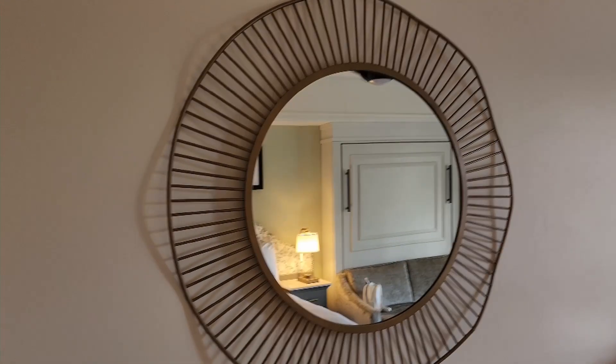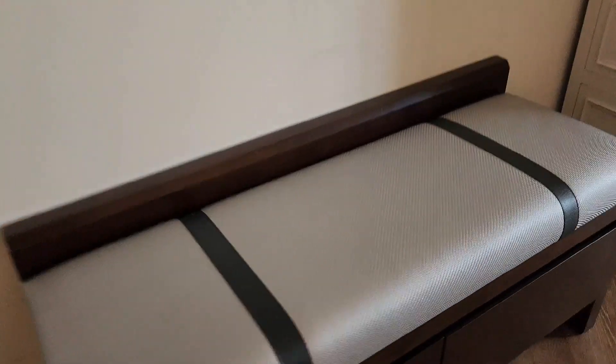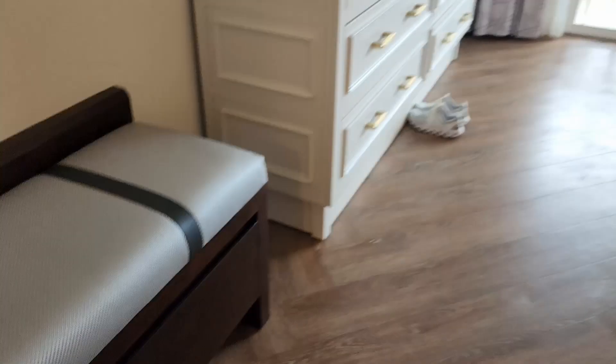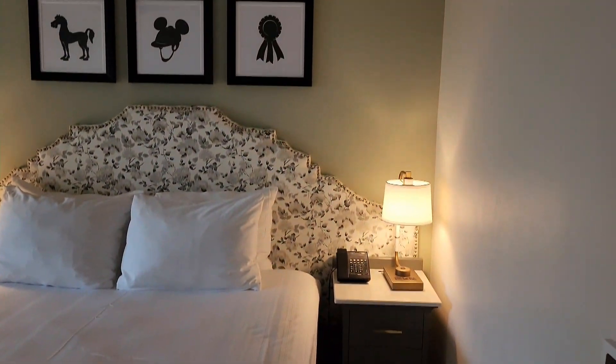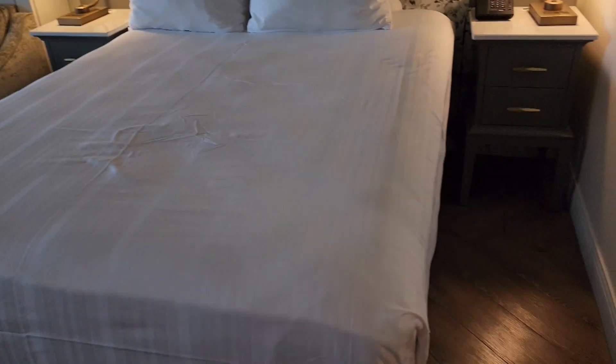This is a studio room. Nice pretty mirror, a little bench that looks like it's got some drawers in there. Very cool artwork and a nice bed.